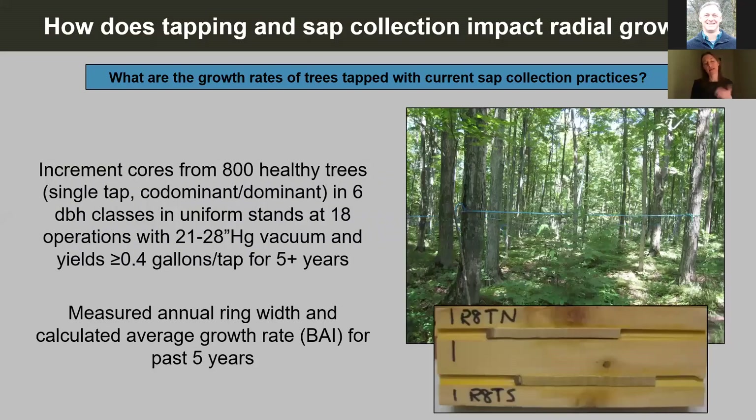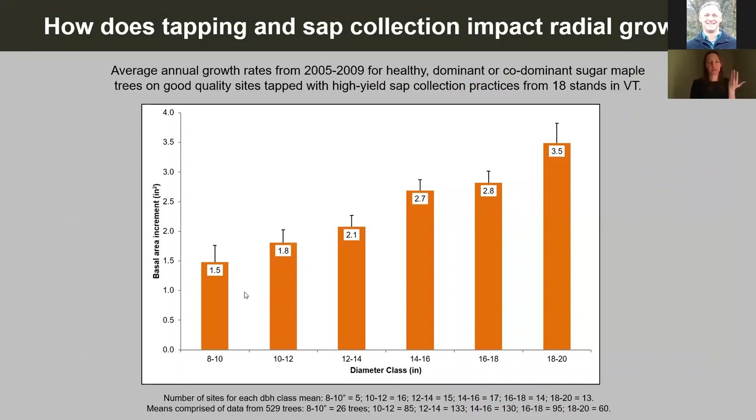Anything that happens to the tree, whether negative or positive, is going to be reflected in how well it's adding diameter. So what do we know about the impact of tapping on tree radial growth? One of the first studies we did: we wanted to see what are the growth rates of trees that are tapped with the sap collection practices we're using now. We collected increment cores from a large number of healthy, co-dominant or dominant trees at 18 sites across Vermont that had been using relatively high-yield sap collection practices for at least the past five years.